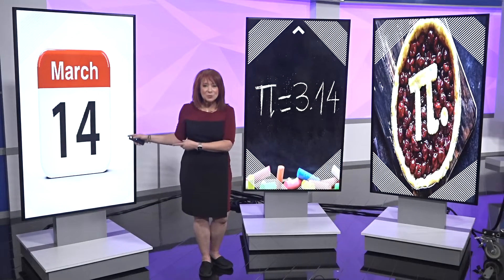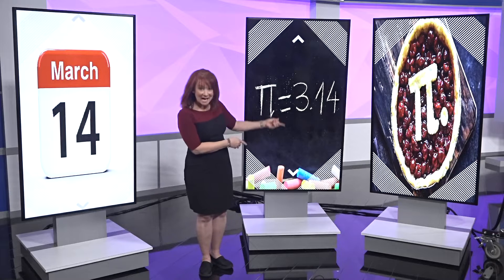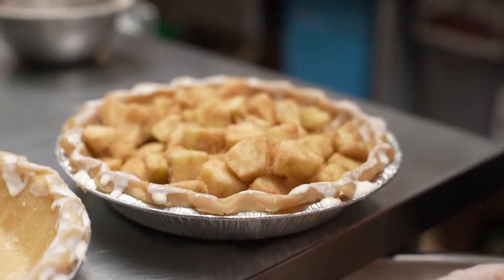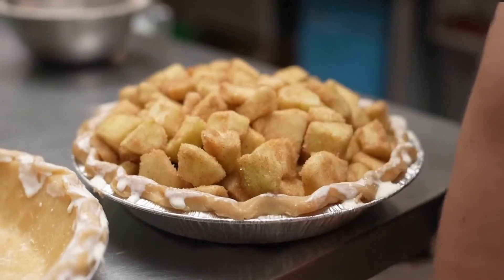It's March 14th — as in 3-14 — that's Pi Day. And if you need an excuse to eat pie, this is it. I know a little bit of the number pi. It's rounded to 3.1415 and then it goes on forever. It's a mathematical number that people love to turn into something fun and something delicious. Why wouldn't bake shops jump on the bandwagon of Pi Day?